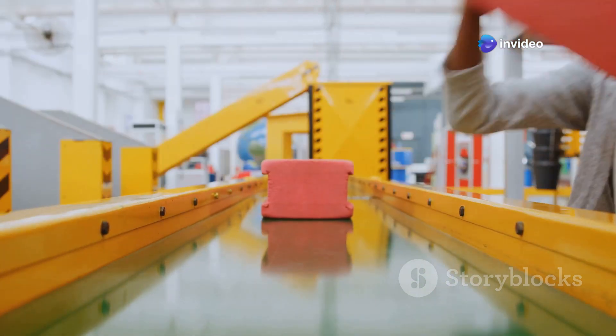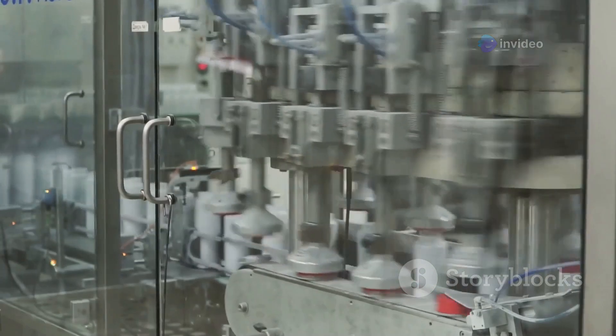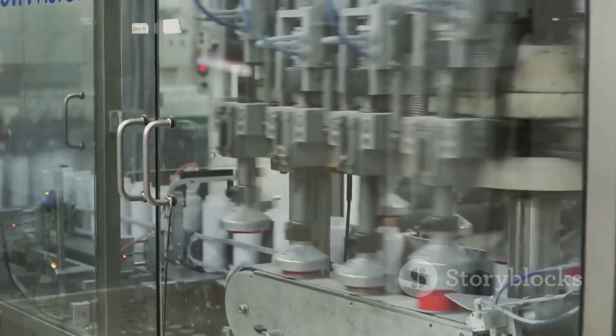But have you ever wondered how those colorful bricks are made? The journey from raw plastic to the final product is a fascinating one. Let's take a journey to see how LEGO bricks come to life. It all starts in the LEGO factory, where precision and quality are paramount.